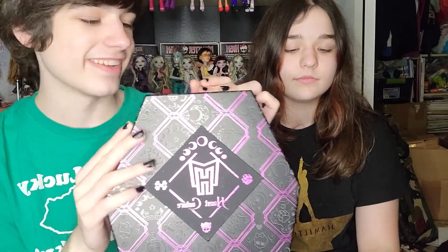Welcome back to our channel! Today we have the Haunt Couture Claudine to review. We got this a few weeks ago and just haven't reviewed her yet, so we'll start off by showing the box.